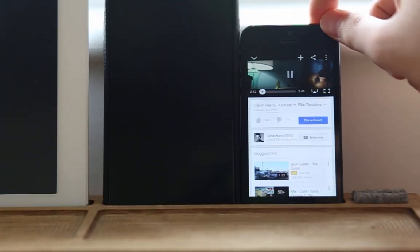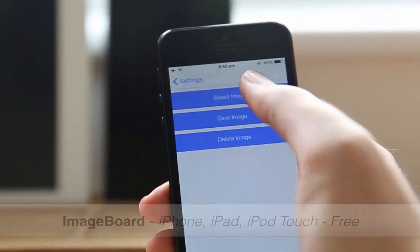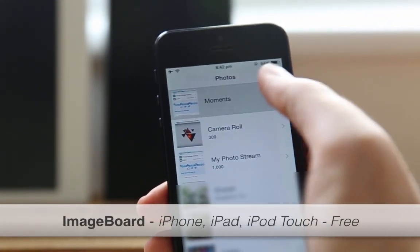The seventh one is Fuse. Fuse allows you to have both the music controls and clock visible on your lock screen at the same time. Usually you have to press the home button once to see each one at a time.